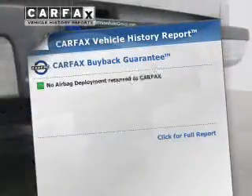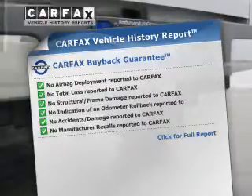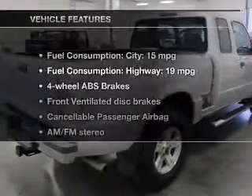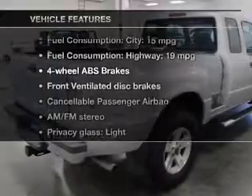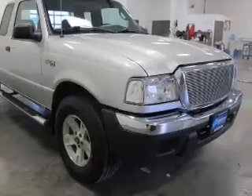Rest easy knowing this vehicle comes with a Carfax Vehicle History Report from Carfax, the most trusted provider of vehicle information. And with these notable features, you won't want to miss out on the opportunity to own this amazing ride. AM-FM stereo. Power steering.